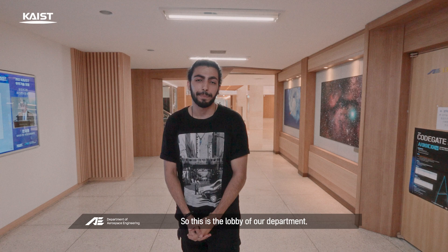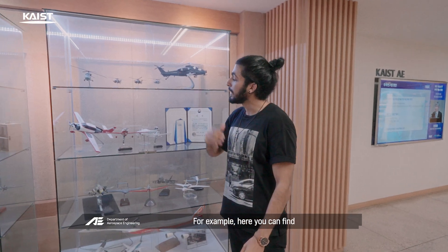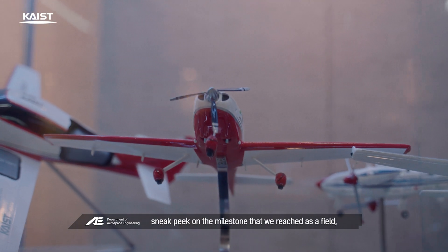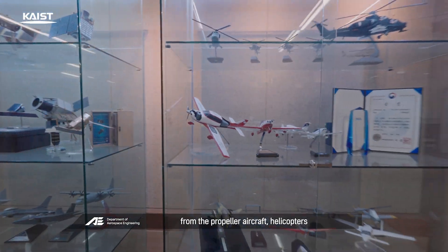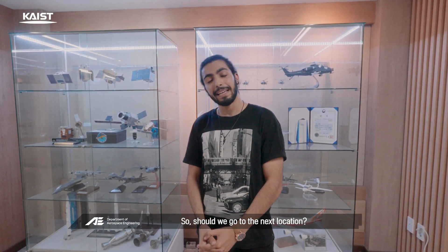This is the lobby of our department. Our space engineering was created from a dream to fly and reach the stars. Here you can find a sneak peek at the milestones we've reached as a field — from propeller aircraft and helicopters to fighter jets and even satellites. Should we go to the next location?